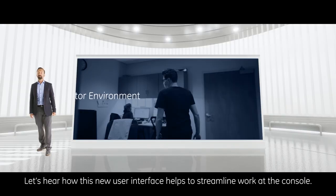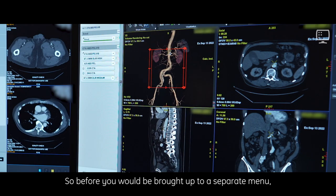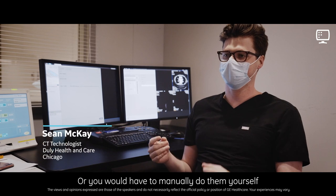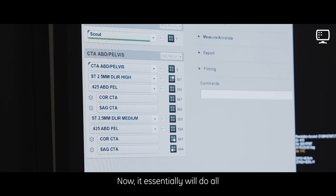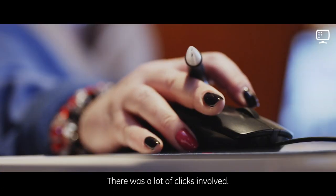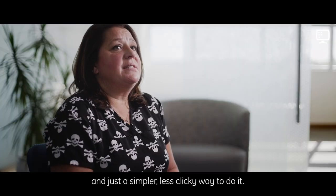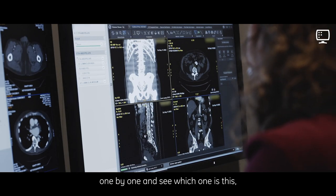Before, you would be brought up to a separate menu where it would start to pull up the images and reconstruct them, or you would have to manually do them yourself individually one at a time. Now it essentially does all these recons simultaneously. The old way we used to do our cardiac studies was time-consuming — a lot of clicks, a lot of back-paging. This is much more intuitive and just a simpler, less clicky way to do it.